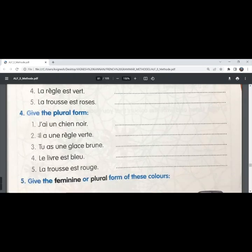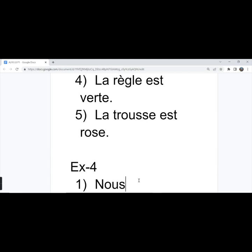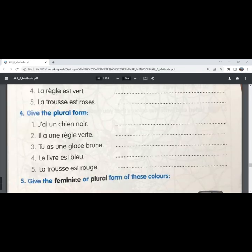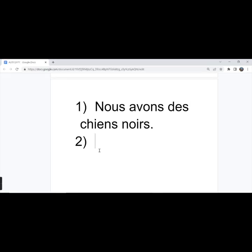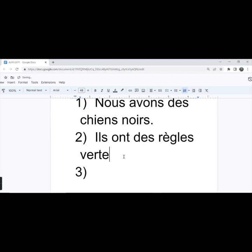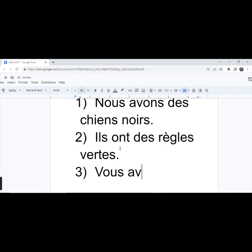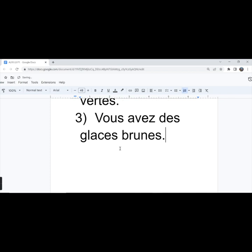The fourth exercise: give the plural form. First one — 'j'ai un chien noir', I have a black dog. The plural form is 'nous avons des chiens noirs'. 'Noir' has to be written in the masculine plural form. The second one — 'il a une règle verte', he has a green scale. The plural form is 'ils ont des règles vertes', they have some green scales. The third one — 'tu as une glace brune', you have a brown ice cream.